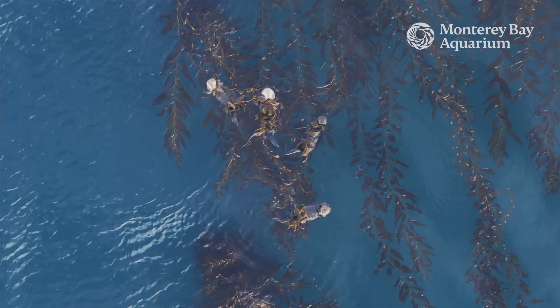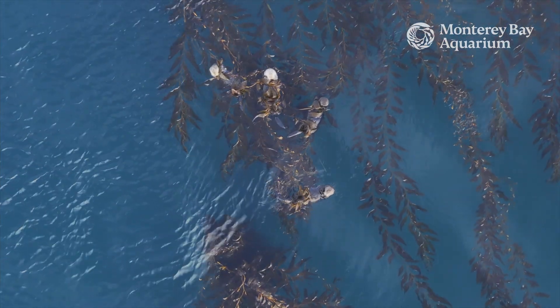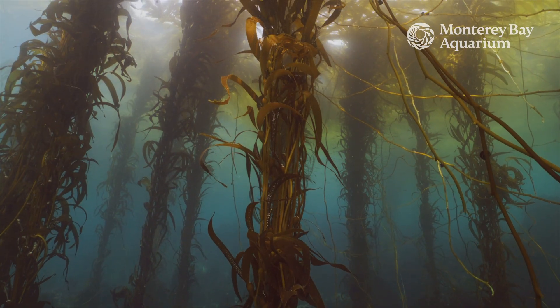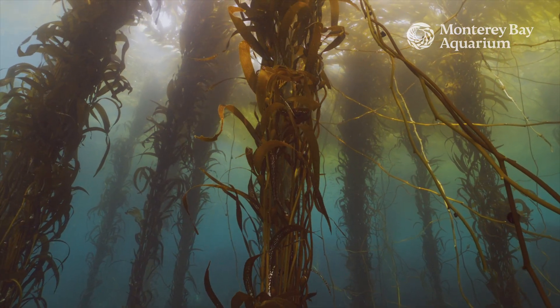Sea otters are known as a keystone species in the kelp forest. And that means that their very presence has a major effect on the entire ecosystem. When sea otters are present, kelp forests thrive. And how do they do this? Well, it's all through their enormous appetite.